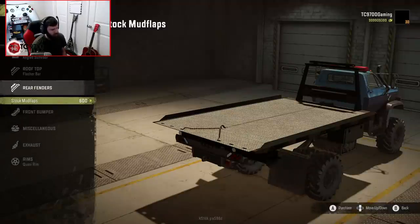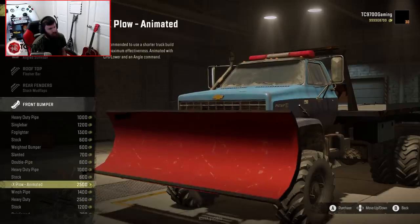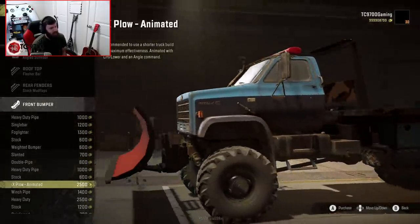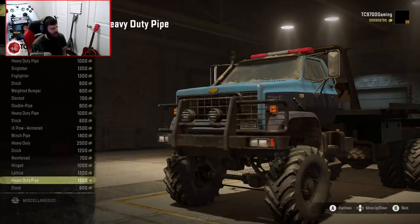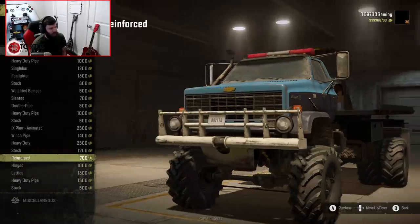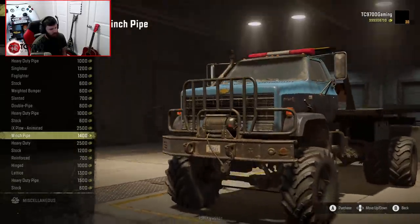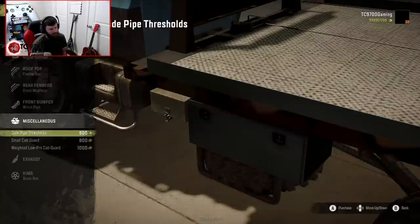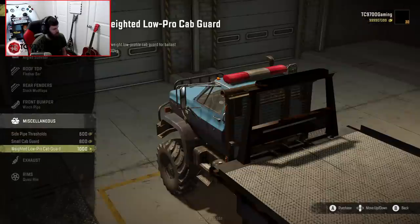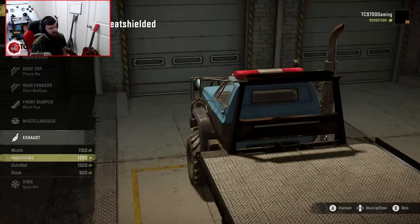Let's go ahead and put the flasher bar on it, and mud flaps just to have them. Going through the bumpers list — oh dude! You actually have an animated plow, so you can legit make a Kodiak snow plow. That would be so freaking cool. I'm digging some of these bumpers too — that's a Navistar bumper. I dig that, but my only gripe is it kind of blocks the headlights a little bit. Other than that, it's such a beefy-looking winch bumper that I'm going to go with it anyway. And I'm actually digging the heat-shielded exhaust.